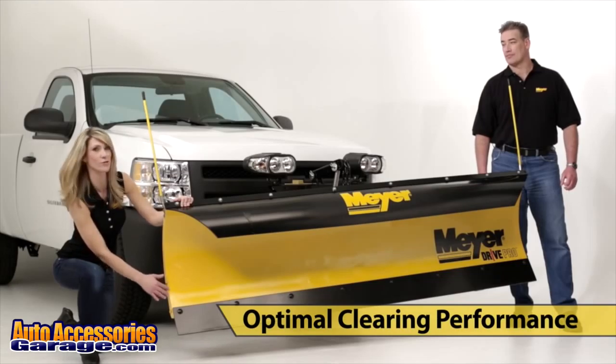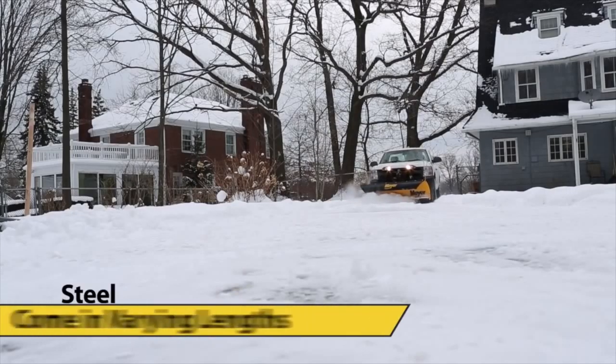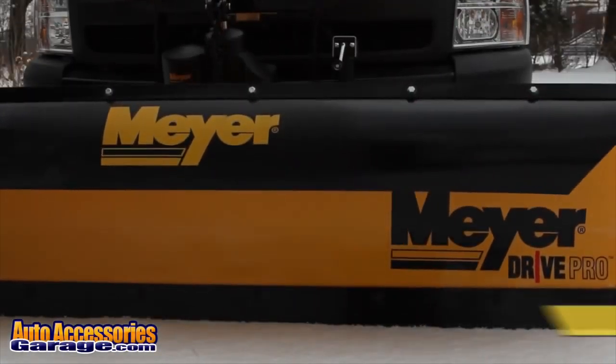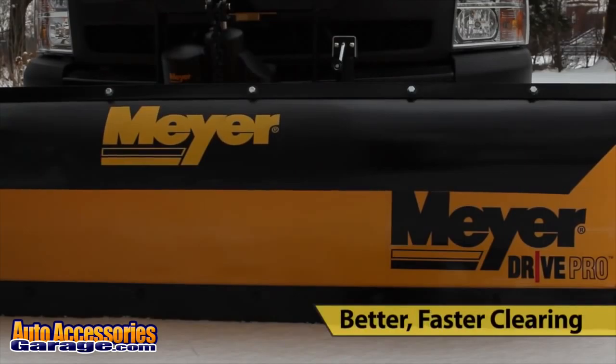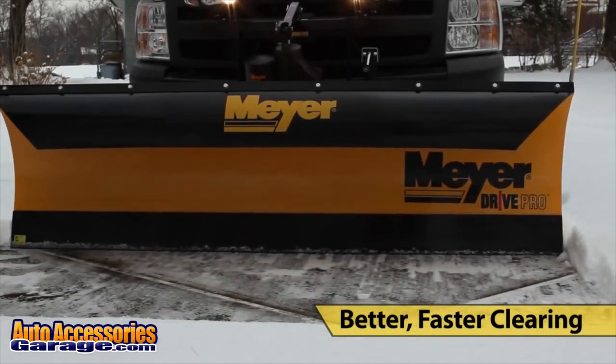DRIVE PRO moldboards are designed to provide optimum clearing performance. These tallest-in-class snow plows are made of steel and come in varying lengths. And no matter the length, all DRIVE PROs feature an aggressive attack angle to provide the snow rolling and back-dragging action you need to move snow fast.